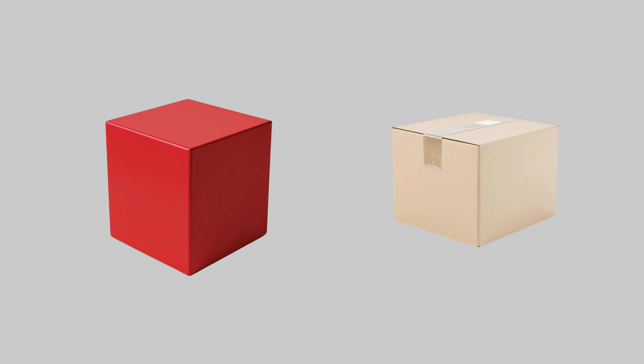Cube. A cube has 6 square faces, and all the sides are the same. Ever open a gift box on your birthday? That perfect cube shape is also what you see in a parcel delivered to your door.